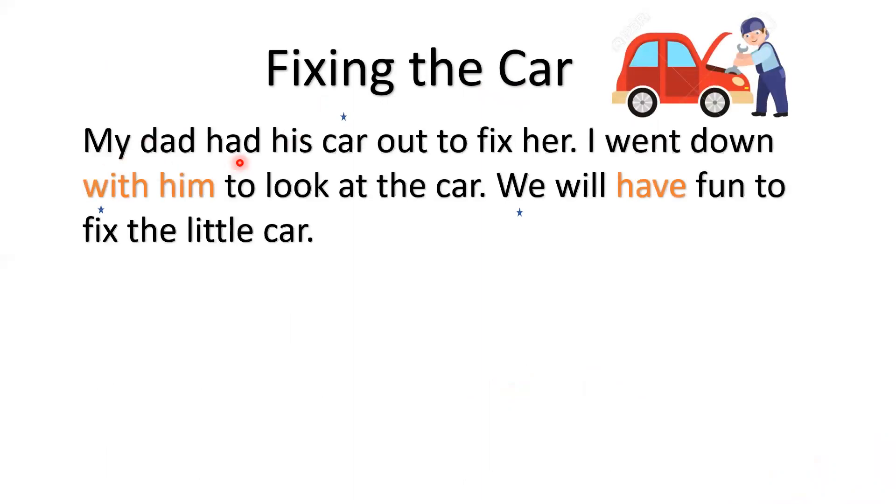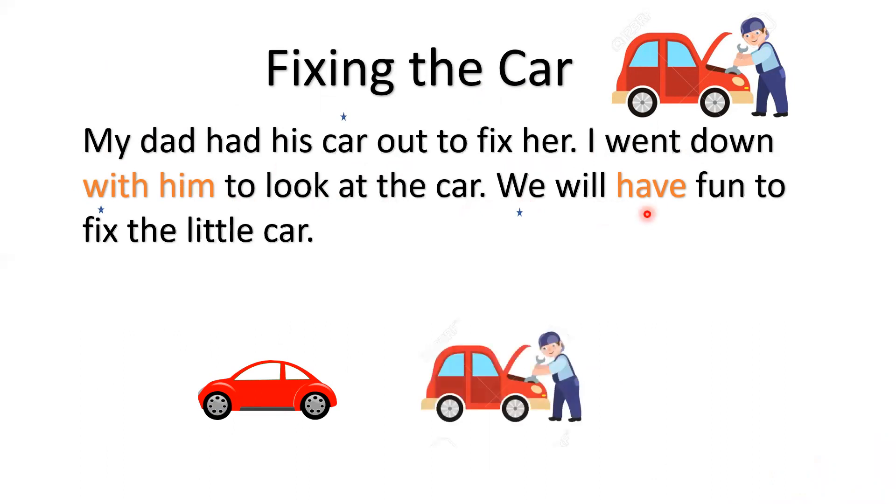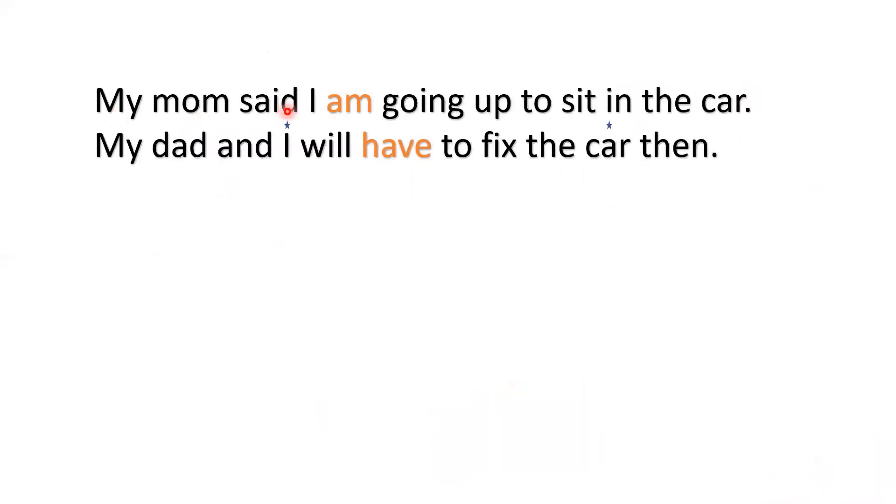The name of the story is 'Fixing the Car.' My dad had his car out to fix it. I went down with him to look at the car. We all have fun to fix the little car. My mom said, I am going up to sit in the car. My dad and I will have to fix the car then.